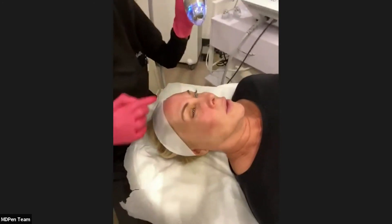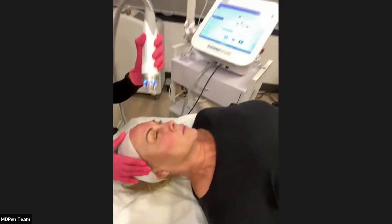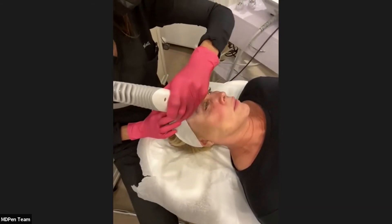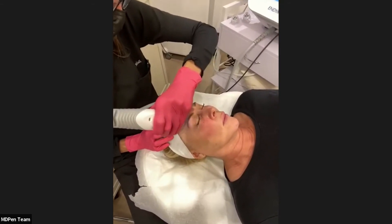You can see a very nice, even level of redness. She's tolerating it very well. She might not love it now, but she's going to love the results later.